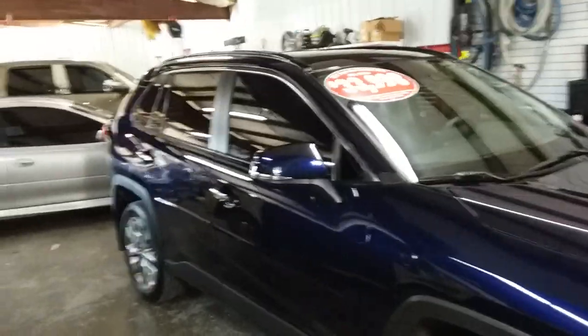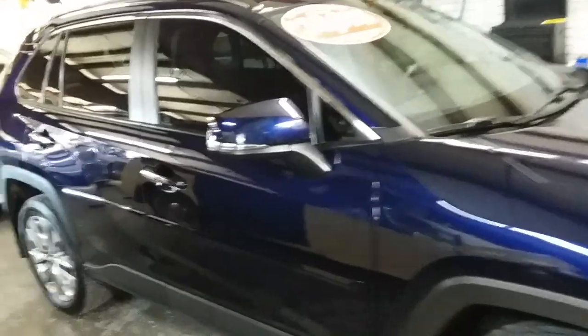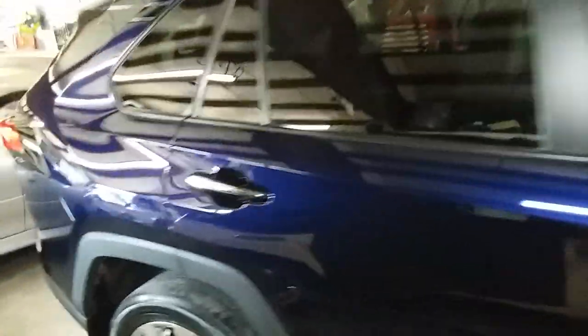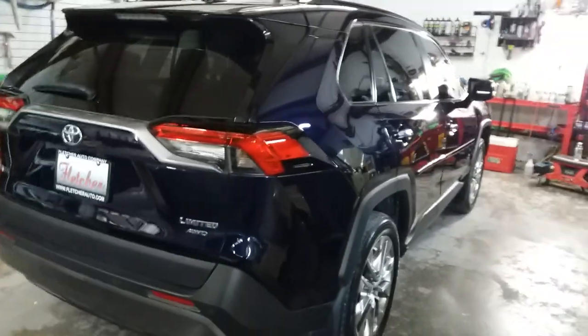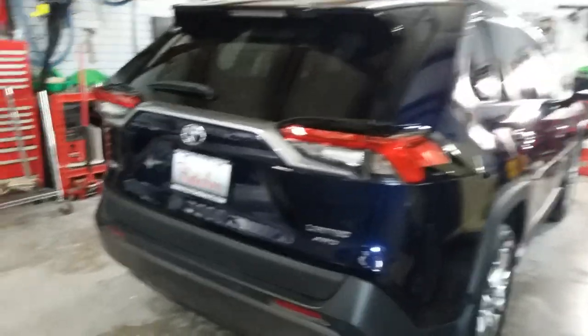Today, a 2021 Toyota RAV4 Limited all-wheel drive with 42,000 miles, stock number T23494A. Sorry for the close quarters — I was gonna pull it out but didn't quite get to that because we got a lot of cars in here today. The color code is 8X8 Blueprint.